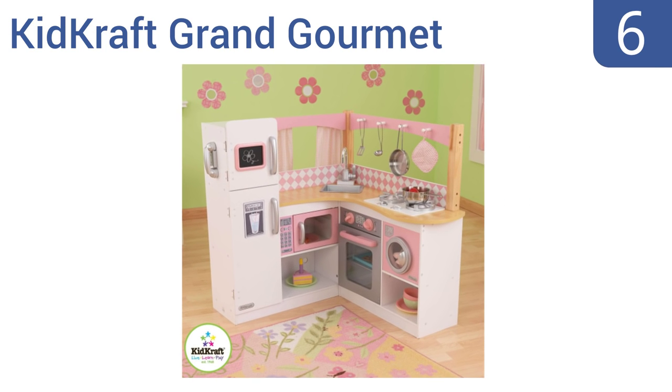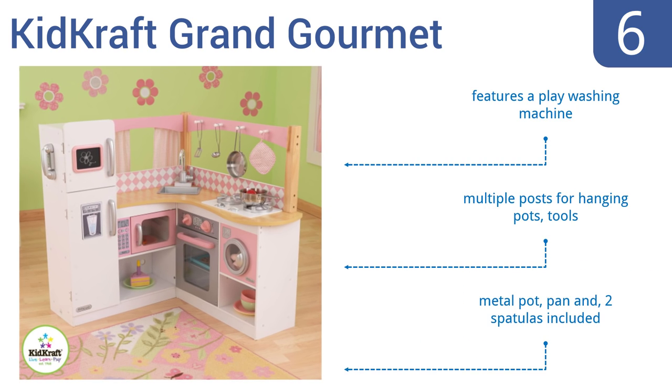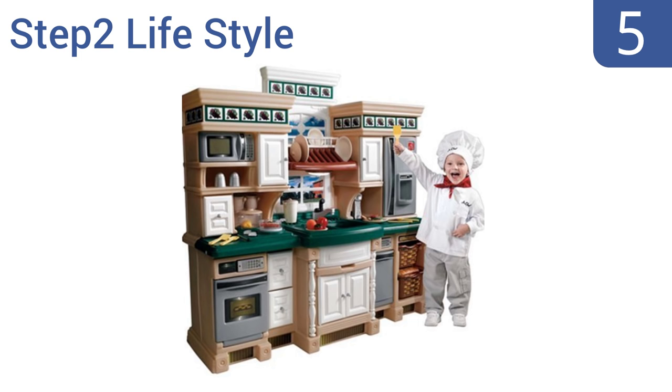Moving up our list to number six, the KidKraft Grand Gourmet kitchen has a space-saving corner design yet is still large enough for multiple children to play with at once. It must be noted that its color scheme skews its use toward a female group of kids, though it comes with a play washing machine, multiple posts for hanging pots and tools, and metal pot, pan, and two spatulas.